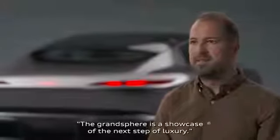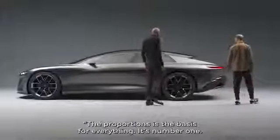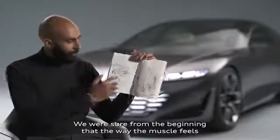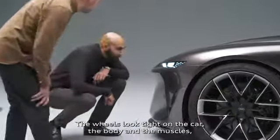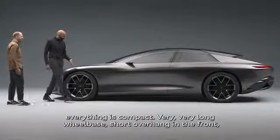The Grand Sphere is a showcase of the next step of luxury. The proportions are the base for everything — it's number one. We were sure from the beginning that the way the muscle feels on top of the car is something that we want to capture from the sketches. The wheels look tight on the car, the body and the muscles — everything is compact. Very, very long wheelbase.